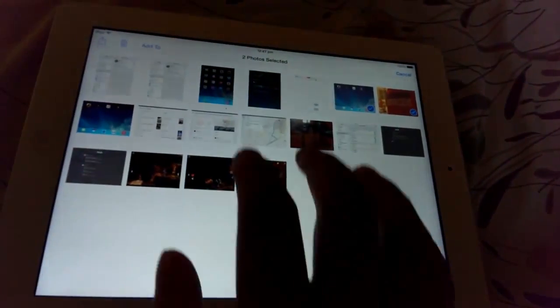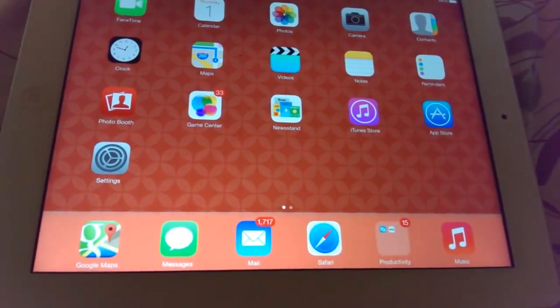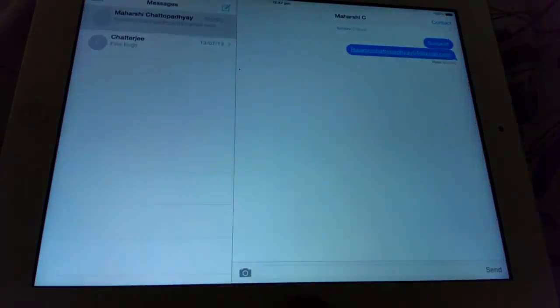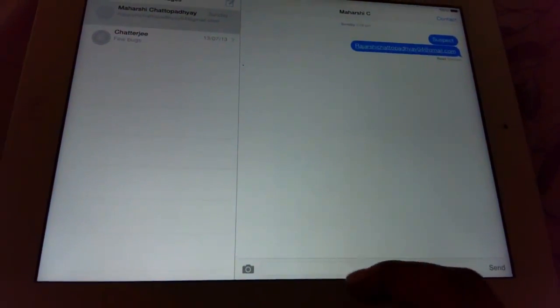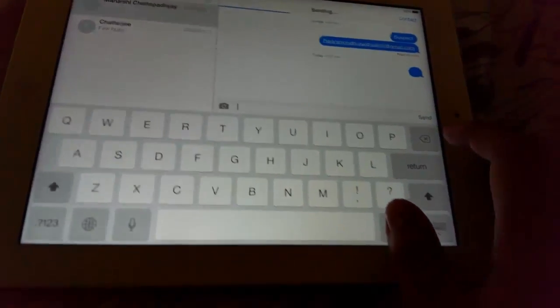You can select images and use the share button to share on various social networking websites — that's pretty handy. And I am in love with the iOS 7 keyboard. I think it's brilliant and very elegant, and you'll thoroughly enjoy it.